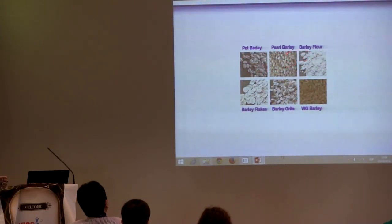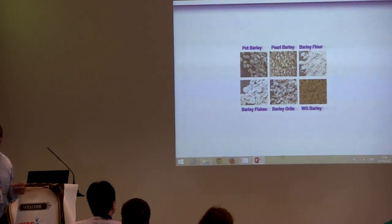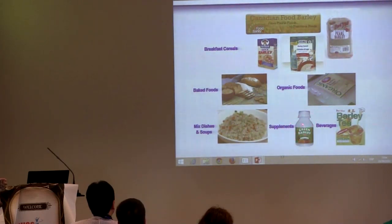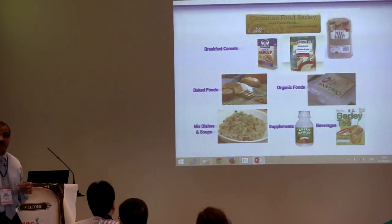You can see barley bread, bare barley, barley flour, barley flakes, grits, and whole grain barley now available in the market in different forms. There is a variety of barley products including breakfast cereal, barley baked products, organic barley, supplements, mixed dishes, soups, and barley tea as well. It is available in a number of products, but the challenge is we should eat enough barley.